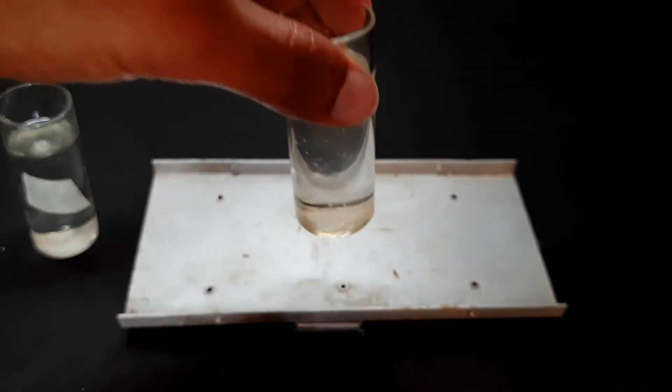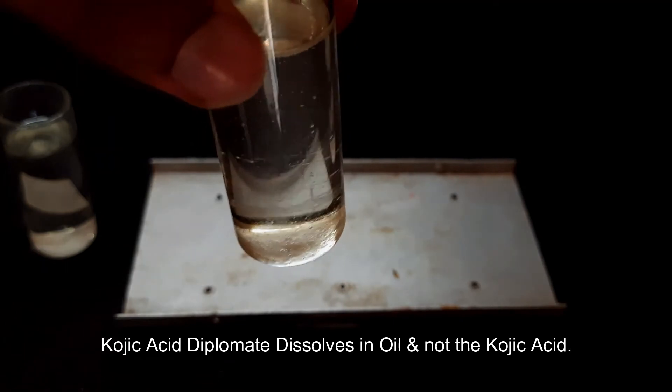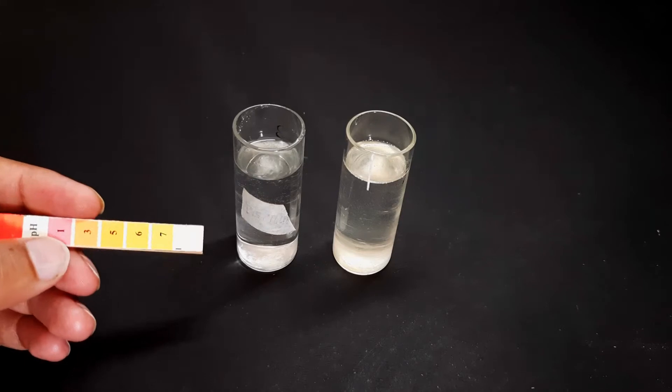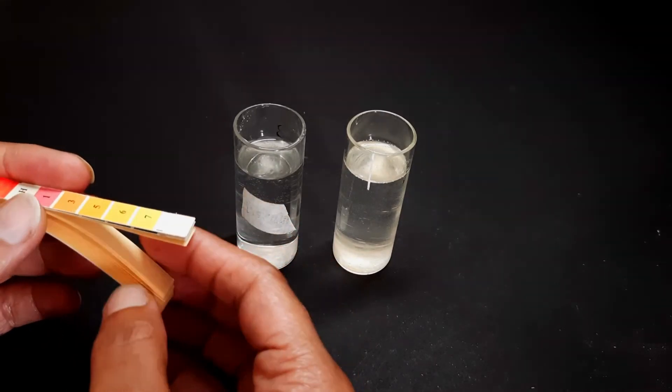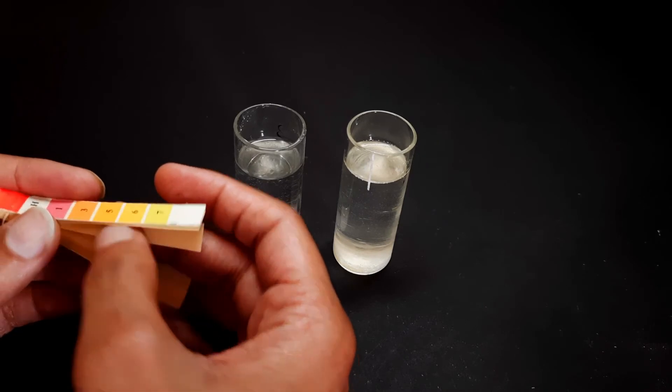Meanwhile, the compound from the oil remained intact — only a very small amount got dissolved. This shows that kojic acid is soluble in warm water and not in oil.